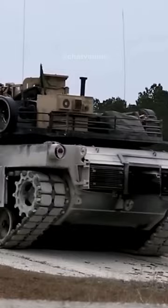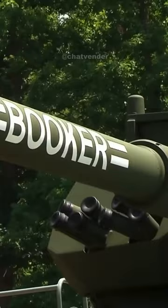Still, the Booker offers unique features like a front-placed engine, which might shield the crew better from front attacks. Made by General Dynamics Land Systems — like the Abrams — the Booker shares some features, ensuring smoother crew training. As the Army evolves, the Booker aims to adapt, filling gaps in military strategy. What do you think?